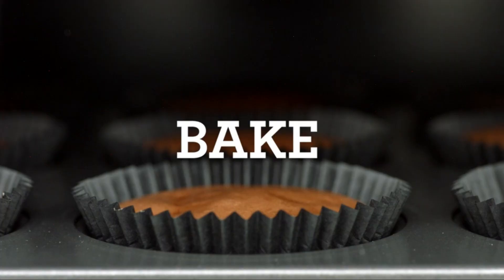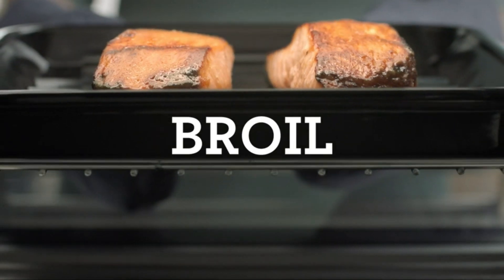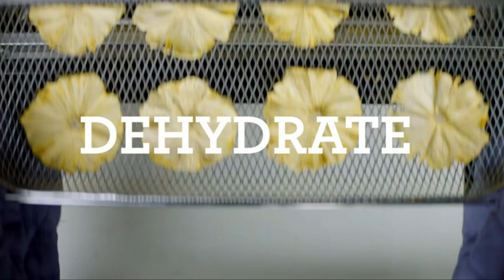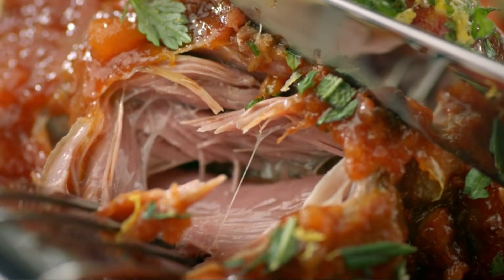Its large capacity can accommodate a 5-pound chicken or a 13-inch pizza, making it perfect for family meals. The air fryer function uses rapid air circulation to cook food with less oil, resulting in healthier meals.